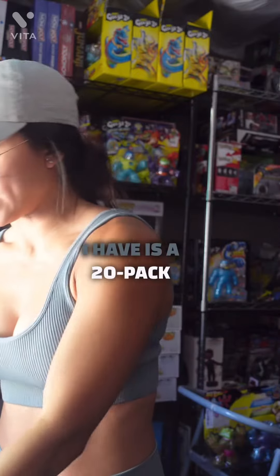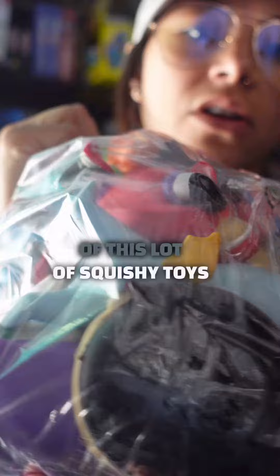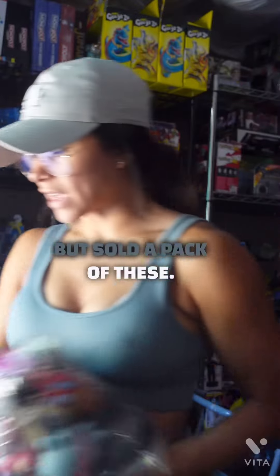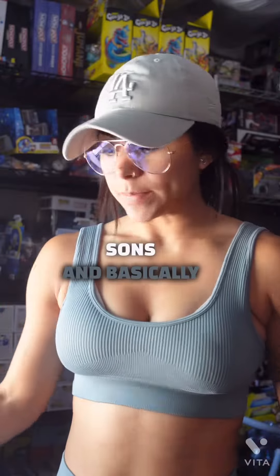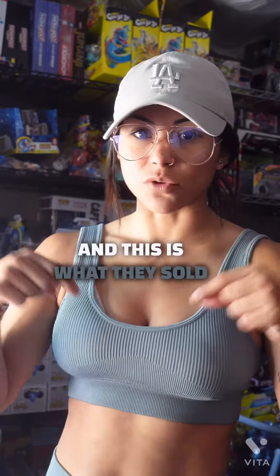Next thing is a 20-pack lot of squishy toys — they're Ryan toys. If you have a kid you know what Ryan is. I sold a pack of these. They're used; they were my son's. Basically to me they're trash, but I knew someone would buy them, and this is what they sold for.